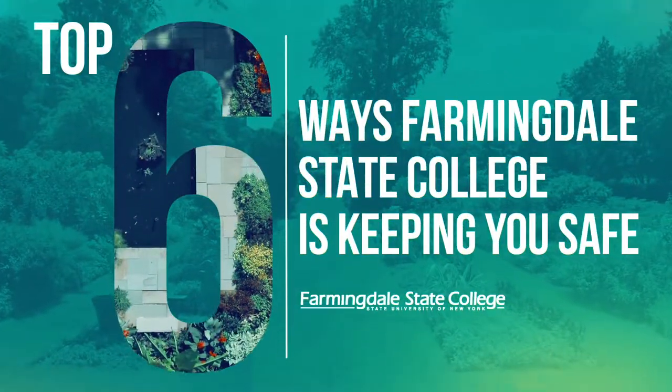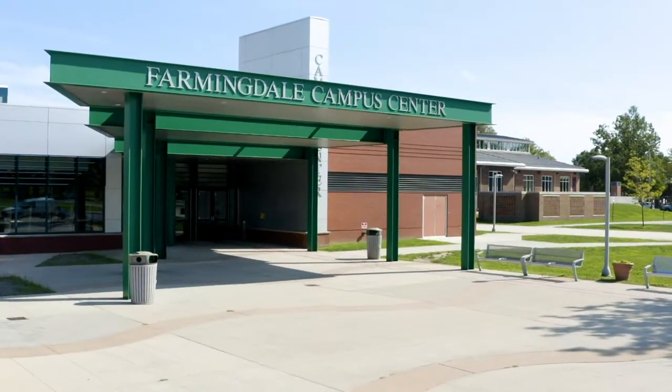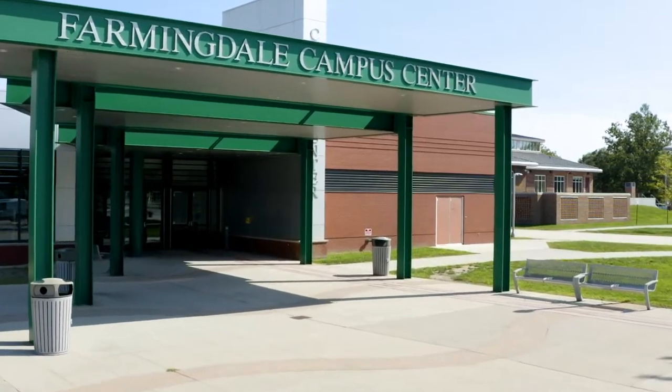Farmingdale State College is working hard to develop plans to keep our campus community safe while welcoming you back to campus. Here are the top six ways you can protect yourself and others.